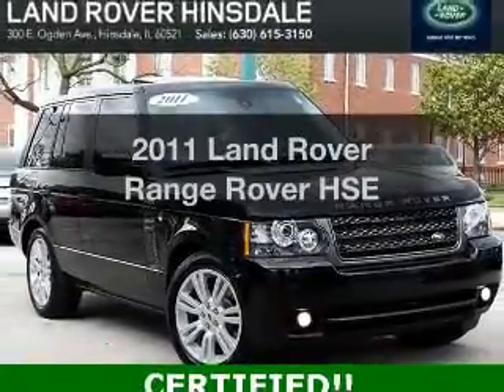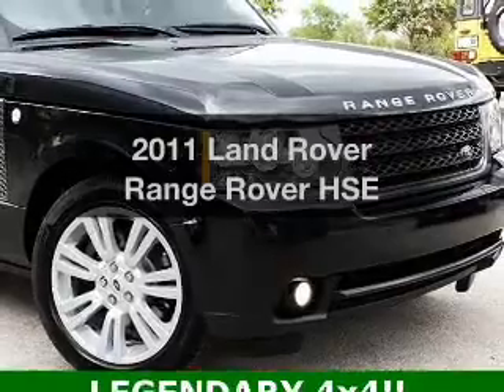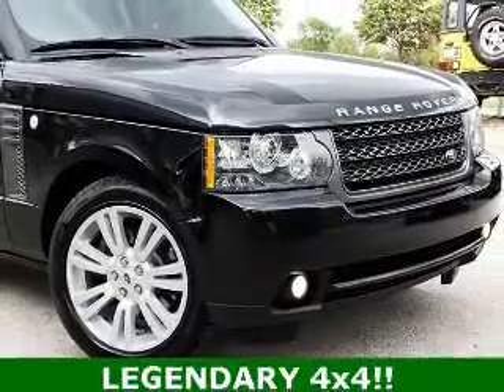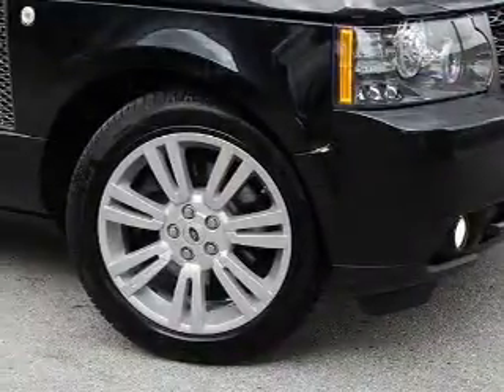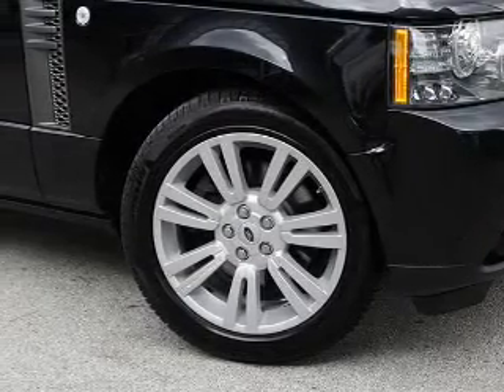Introducing the 2011 Land Rover Range Rover — everything you need under one roof with this great vehicle. The powertrain includes four-wheel drive with a powerful eight-cylinder engine connected to a smooth-shifting six-speed automatic transmission.